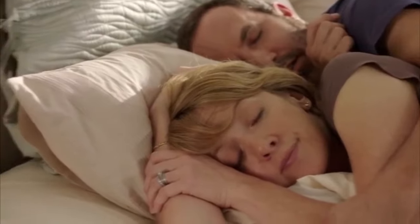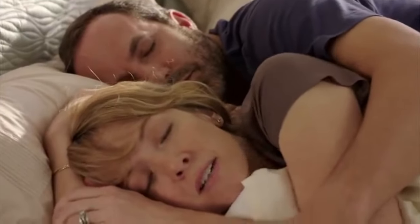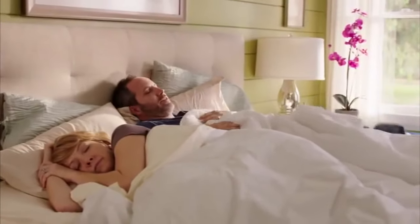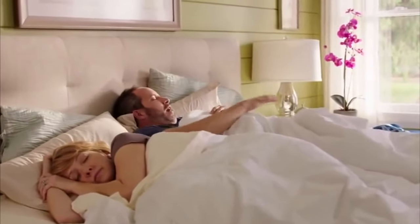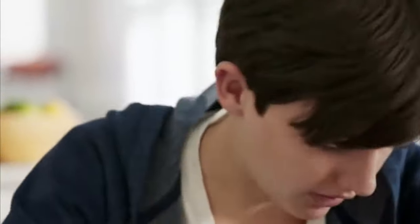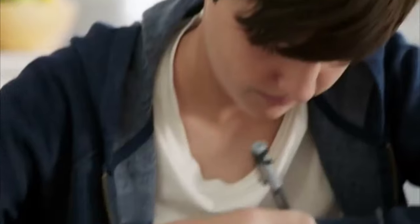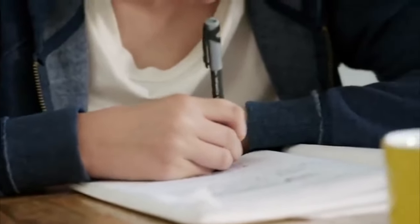Alexa, what day is it? Soldier, you are still out of uniform. I gave you a direct order to report to supplies and get your issue. Now get out of my face and don't come back until you look like a soldier! Hey Dad, how do you spell cantaloupe? Cantaloupe. C-A-N-T... Alexa, how do you spell cantaloupe? Oh, lovely. They've sent me a moron.